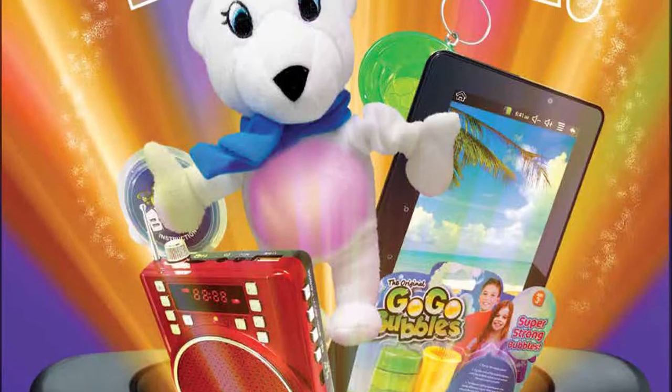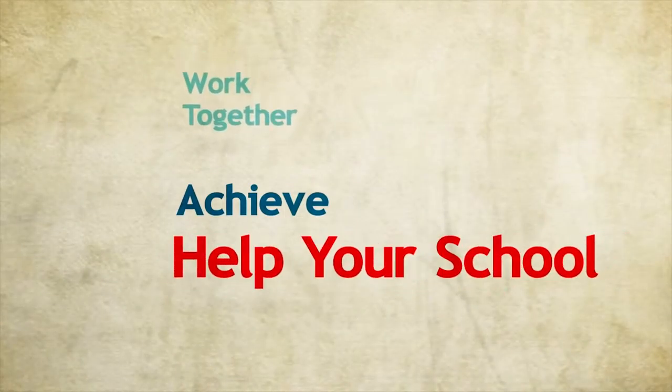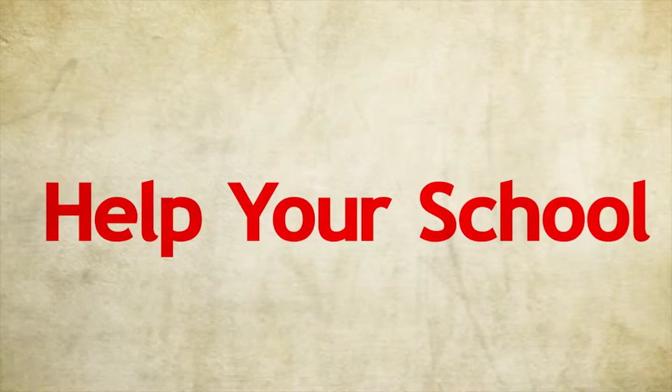The first thing to do is take this packet of info home and show it to your family. After that, you can look through the pages of Ta-Da Magic and More to set your goal for helping in the fundraiser.